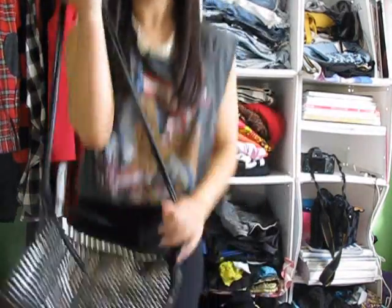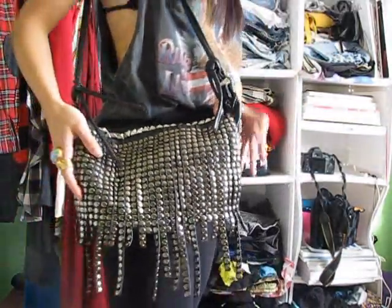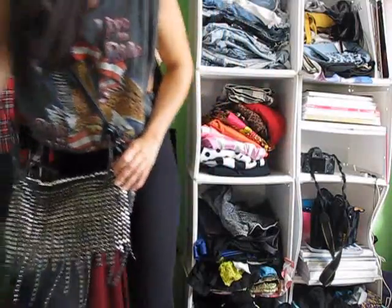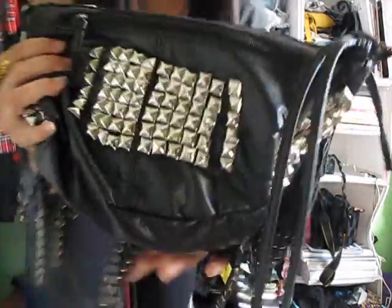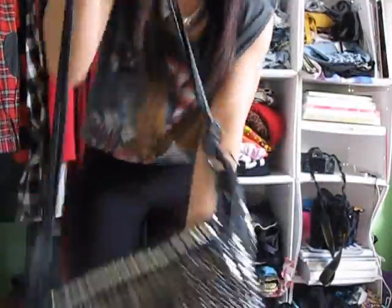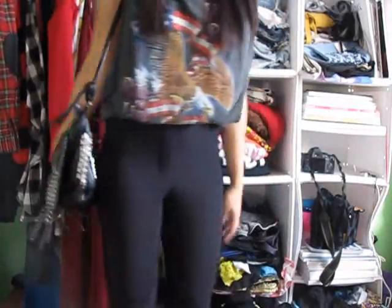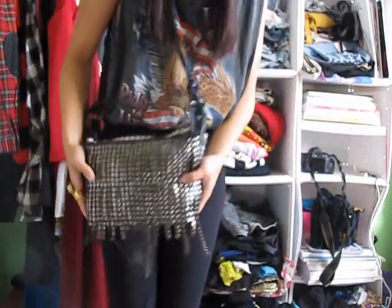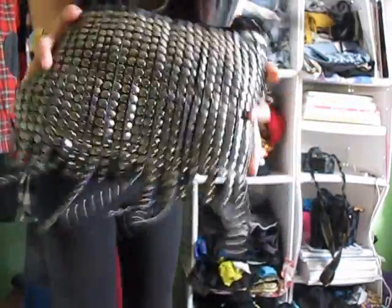My other favorite accessory for the month of November — you guys have seen me wear this in a few blog posts — is this Forever 21 bag. I got it about a year ago, and I just studded the back to add a little extra detailing to it. It's a really good bag — it's faux leather, and it's a nice size. It carries all my stuff, and I really, really like it. I've been wearing this pretty much in a lot of my blog posts in the month of November. Love it.